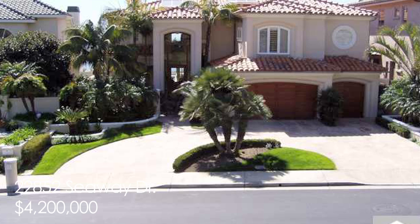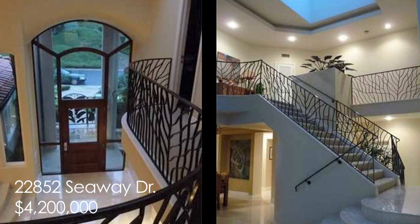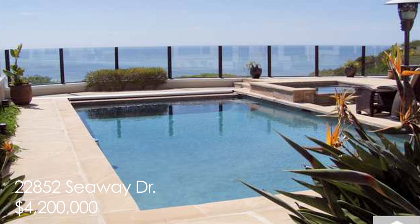My third pick of the week is in the wonderful area of Seaway in Laguna Niguel. Come on down. This home was last offered in 1990. You have the opportunity to be the second family ever to live in this ocean view dream home. With 5,400 square feet of elegant living possibilities, it is priced at $4,200,000.